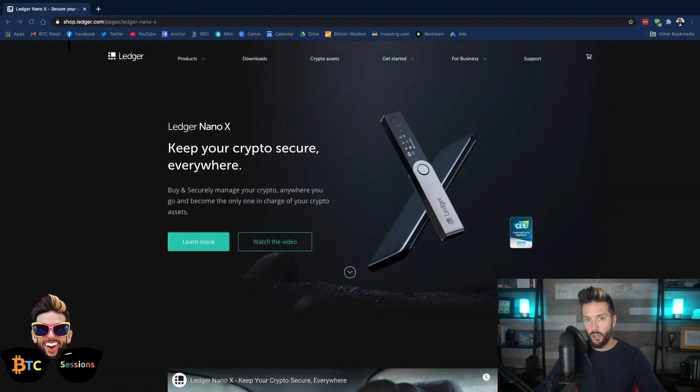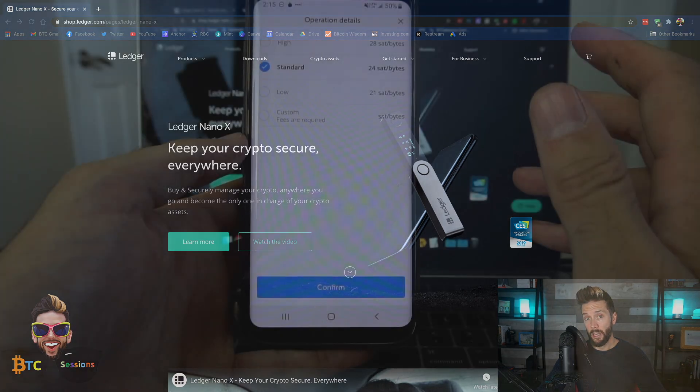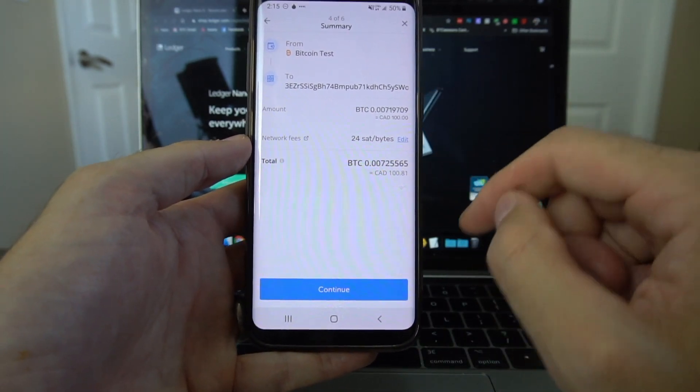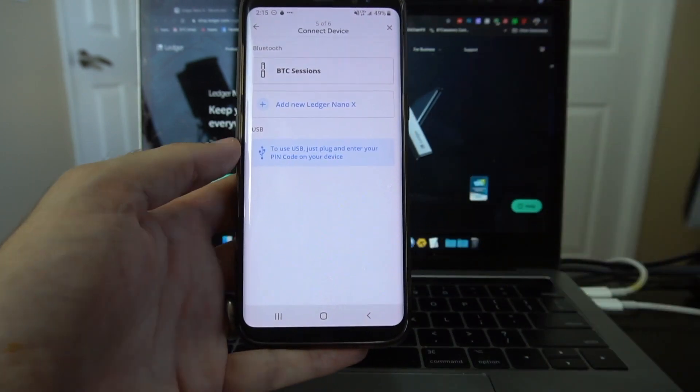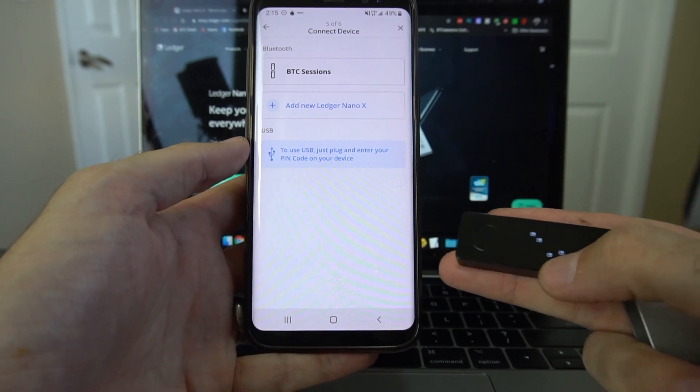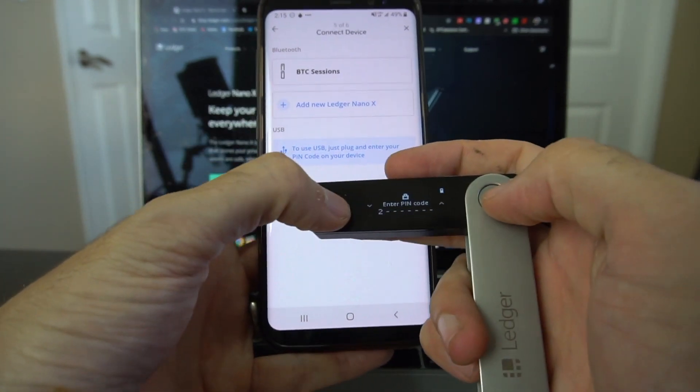First up is the Ledger Nano X. Ledger has been a company in the space for quite some time — one of my first hardware wallets was from Ledger. The Nano X is their latest entry, and it supports both Bluetooth and wired connection, with Bluetooth being disableable. They have a dedicated application for both mobile and desktop. It does have a secure chip, but some of the firmware is not open source. It runs on an app system — I only install the Bitcoin app, though you have the option to install apps for other coins.